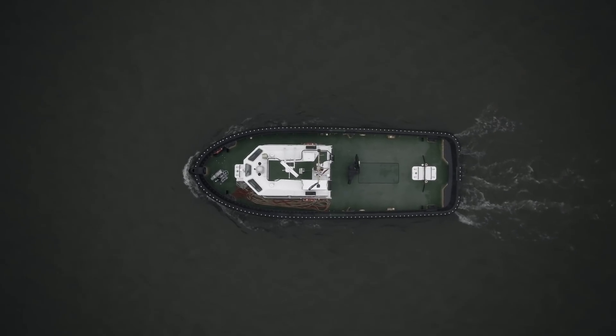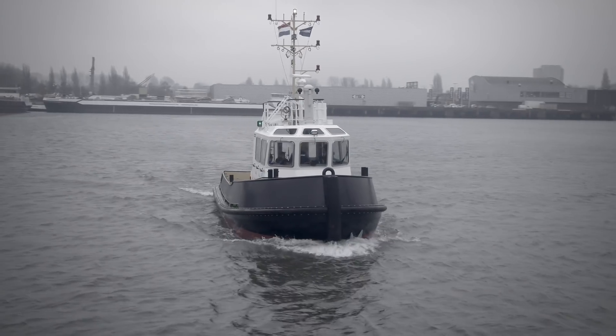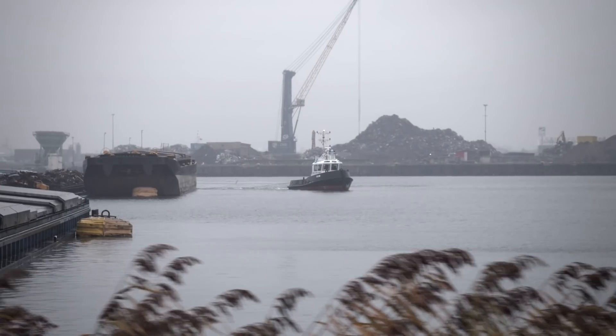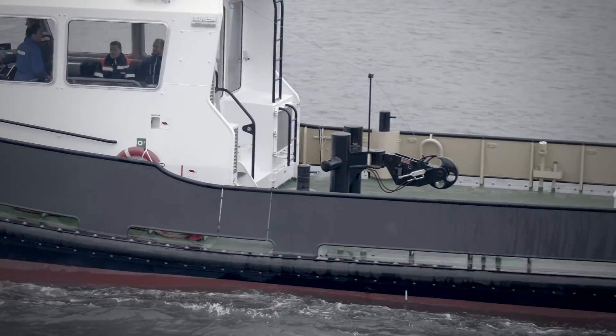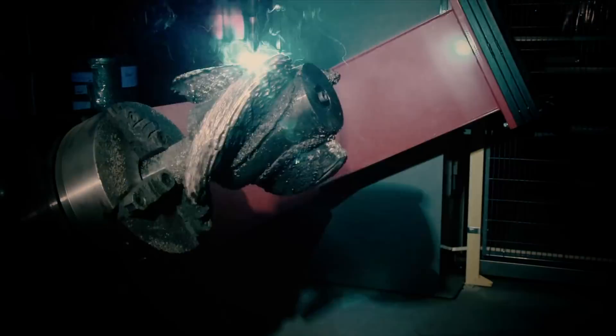This is a Damen Standtug 1606 workboat. Many have come before it, and this will certainly not be the last. Still, this one is special — not because of what you see above the water, but because of what happens below the water. This vessel is propelled by the WAAMpeller, the first class-approved 3D printed propeller.